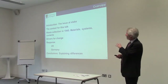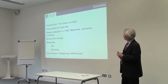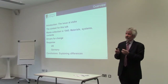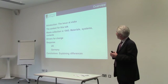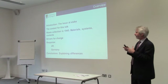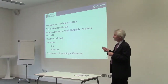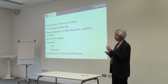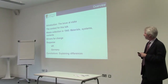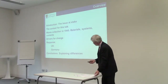This is the outline of what I'll be talking about today. First, we'll talk about the issue at stake, looking at the context for the talk — basically putting this talk in the context of the book that Klaus mentioned. We'll then talk about how everything started in 1945, about materials, systems, and context, and then the drivers for change in both cases, looking at similarities and differences between the UK and Germany, and concluding with some explanation of the differences.